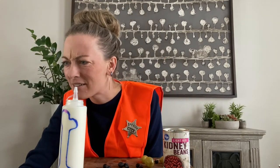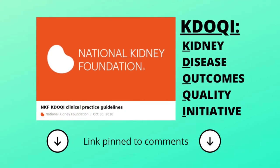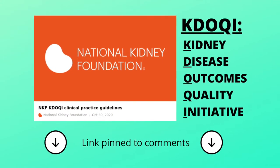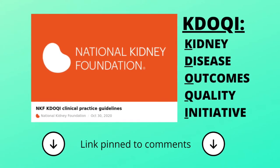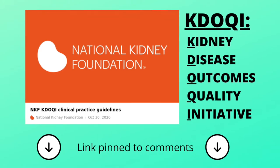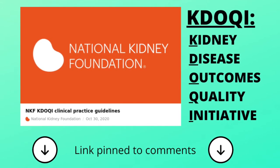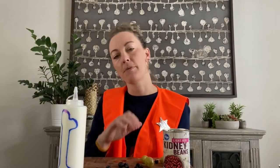There's also something you'll hear called KDOQI guidelines. They have done a lot of research that has turned into best practice that CMS uses as requirements or guidelines for dialysis clinics to provide the best and safest care for our patients. I hope that's helpful — what, where, and why the dialysis clinic follows CMS guidelines, and where CMS gets their guidelines.